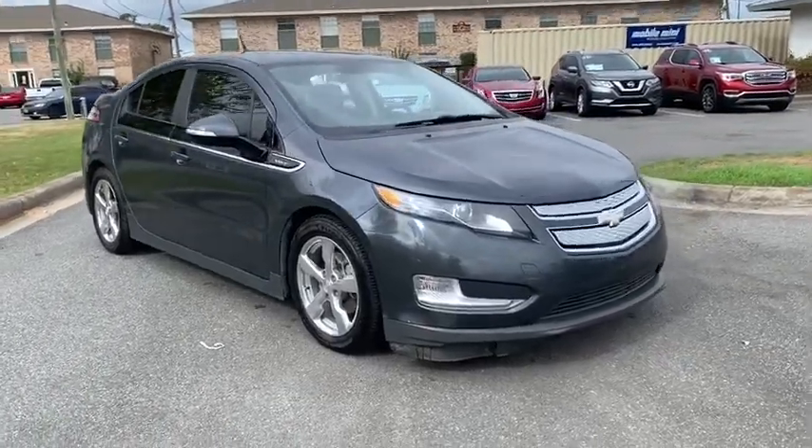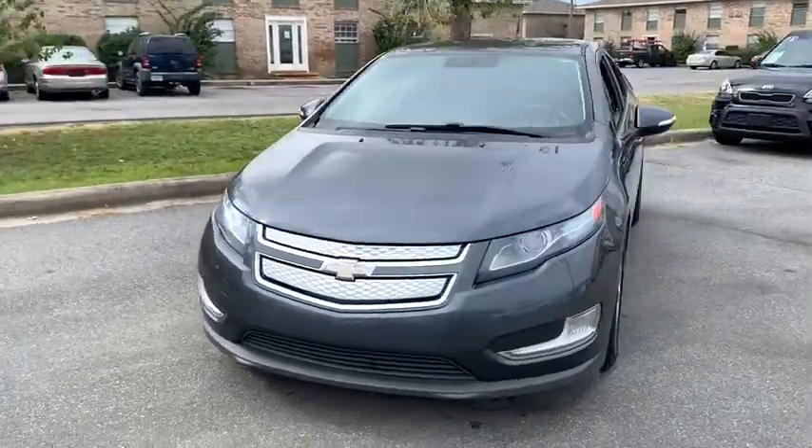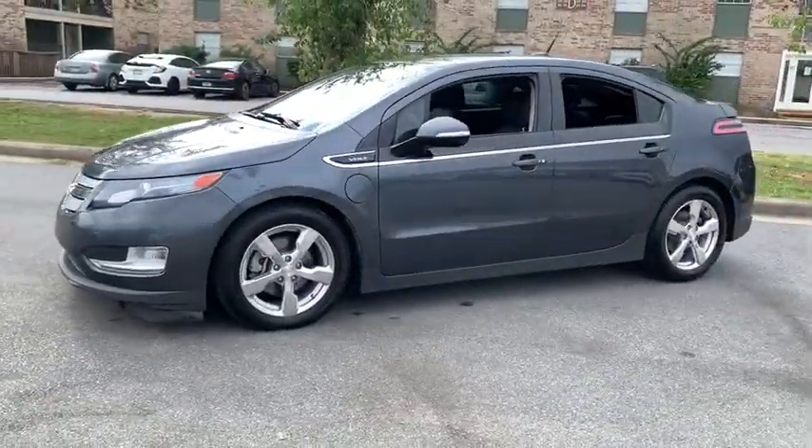Take a ride in the 2013 Chevrolet Volt. The Chevy Volt can drive up to 40 miles a day without a drop of gas. This vehicle has less than 90,000 miles.